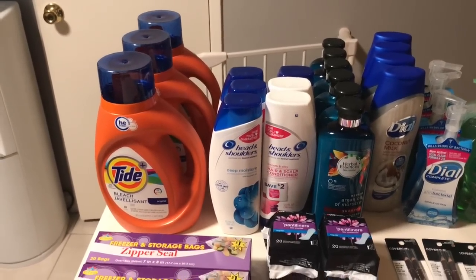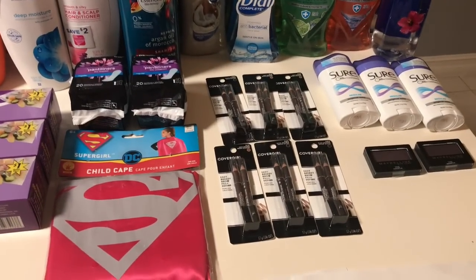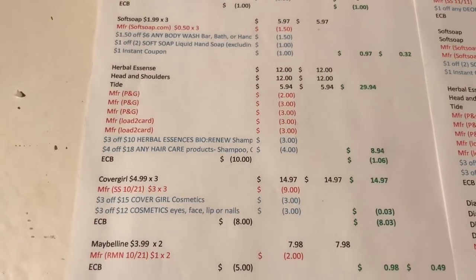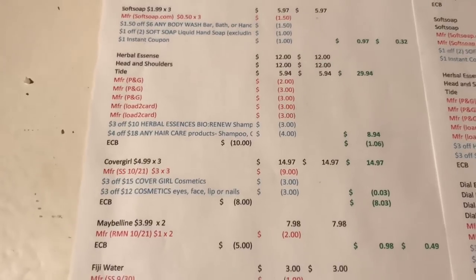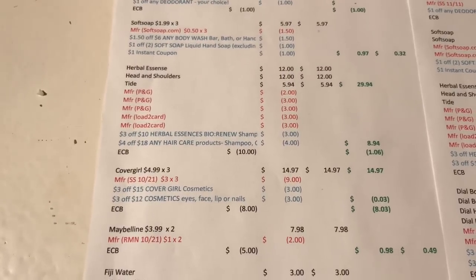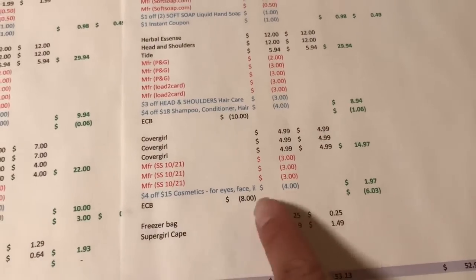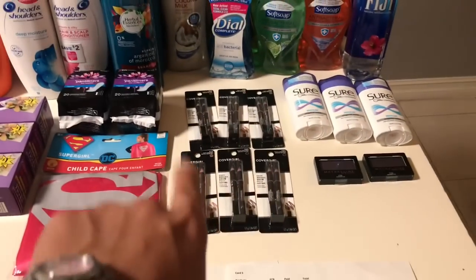The next deal was Cover Girl, at the back of the ad — spend $15 and get a $10 extra buck, once per card. I purchased three eyebrow pencils at $14.97, used three $3 coupons from the 10/21 Smart Source, had a $3 off $15 any Cover Girl CRT and a $3 off $12 any cosmetic CRT, giving a 3-cent overage. I got $8 back, making it an $8.03 moneymaker. On my other card I also bought three, used three coupons, had a $4 off $15 CRT, paid $1.97, got $8 back — a $6.03 moneymaker. It also tracks with beauty.